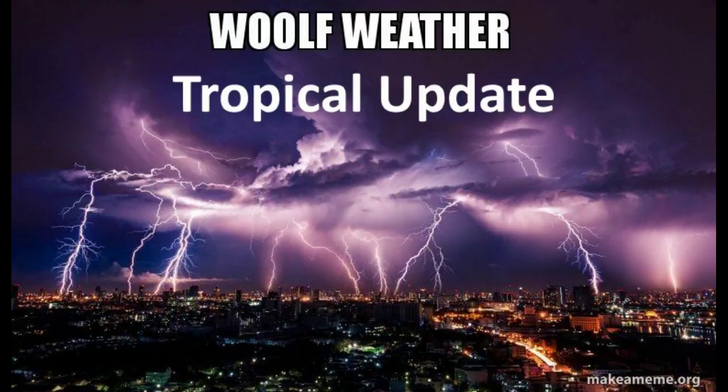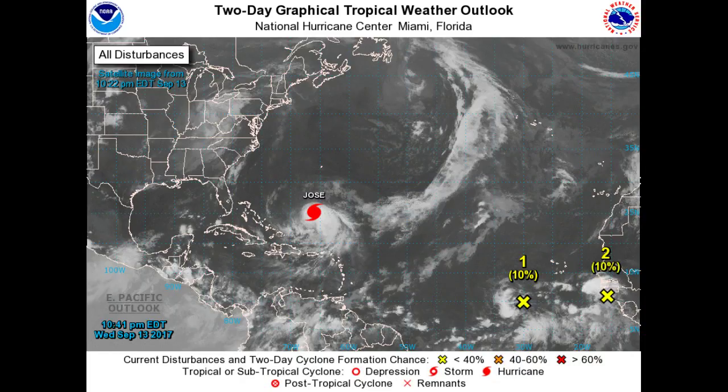First up, let's pull up our two-day graphical and you can see Jose. You can also see the two yellow X's, one and two. They're giving them about a 10% chance in the next two days of developing into anything. But they will need to be watched because they're in a very good area for formation for this time of the year.